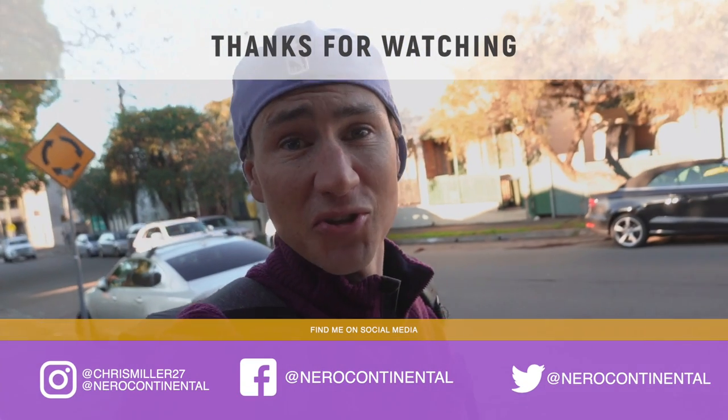Guys, if you see me out over the weekend and I don't have a phone on the front of my handlebars, feel free to give me a punch and say, 'I thought you said this was the thing, Chris.' And I'll say, yeah, but sometimes I can't be bothered and I want to take pictures with it. All right, talk to you soon, guys. Bye now.